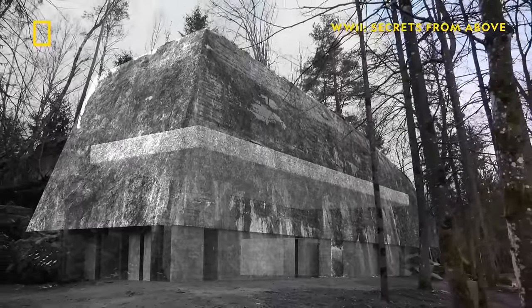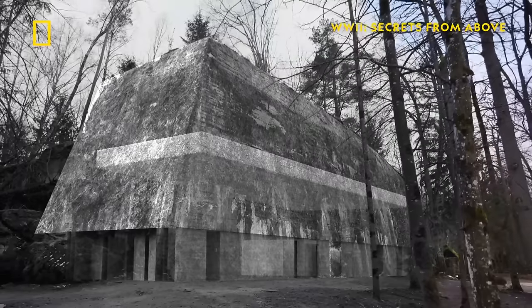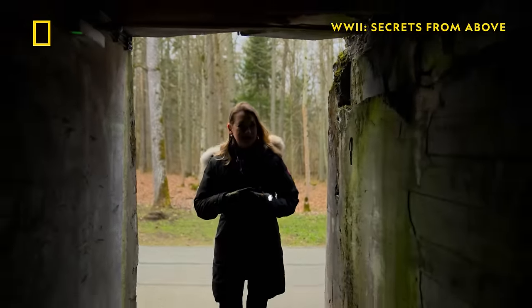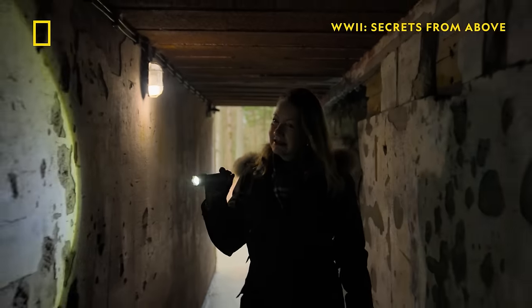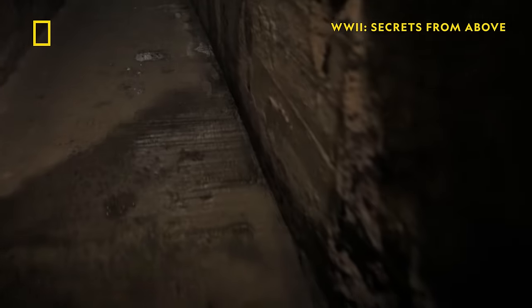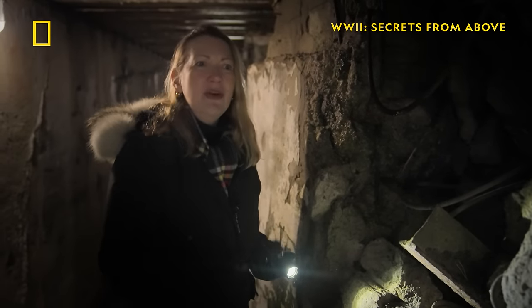Built like an Egyptian tomb, Hitler's bunker is nearly indestructible. There are no windows. The ventilation and oxygen had to be brought in by an entire ventilation system. The thickness of the walls and the dankness of it made it just such a grim and miserable place to be. It really is reflective of Hitler's mentality, of his paranoia.